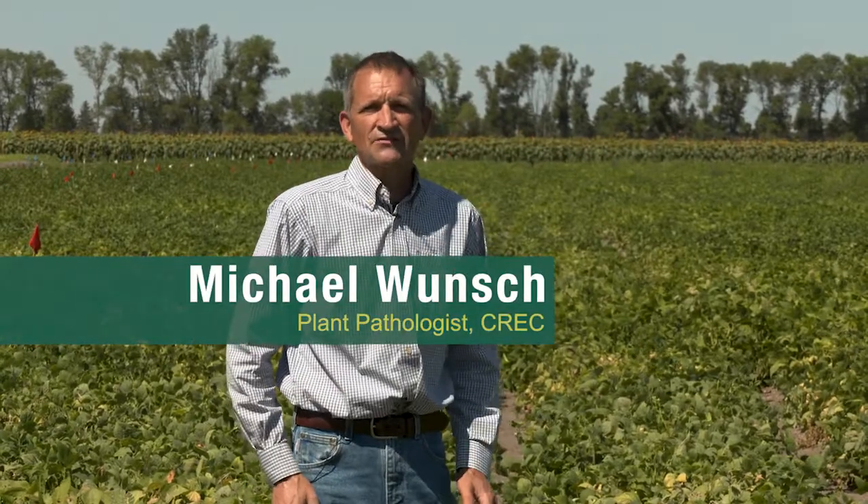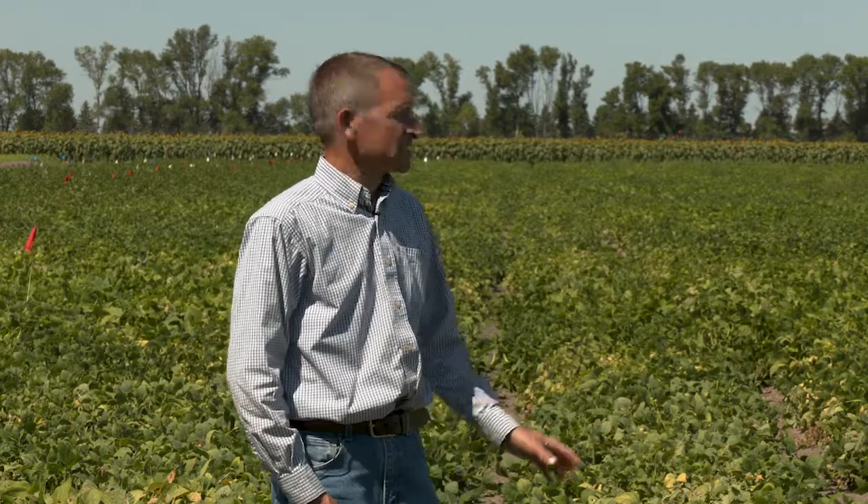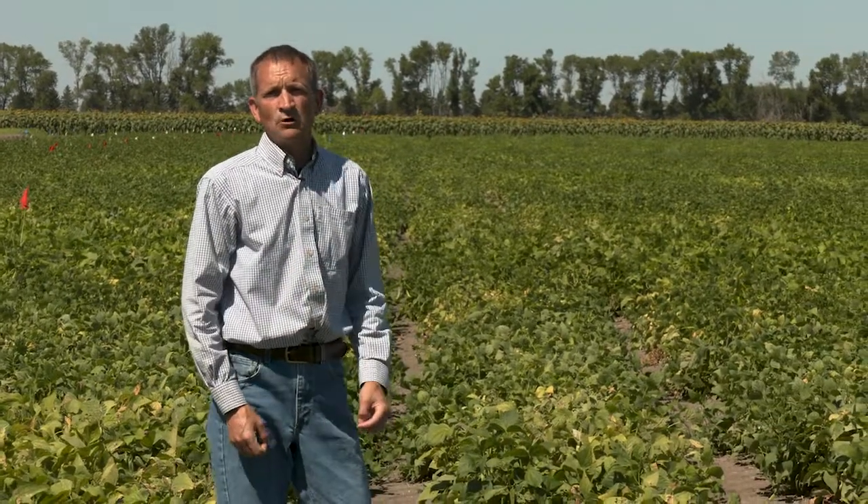I'm Michael Wunsch. I'm the plant pathologist at the Carrington Research Center. We're here in our very large driving white mold fungicide application technology studies. This is now the third year that we're running these and the second year that we're running them on a large scale. What we're interested in is how do we improve the performance of our fungicides against white mold.